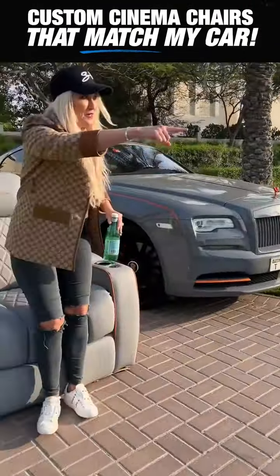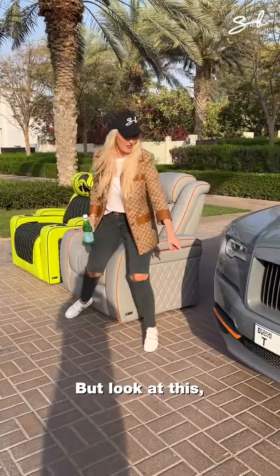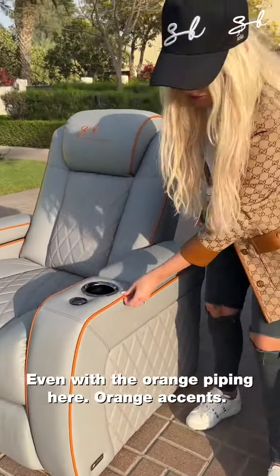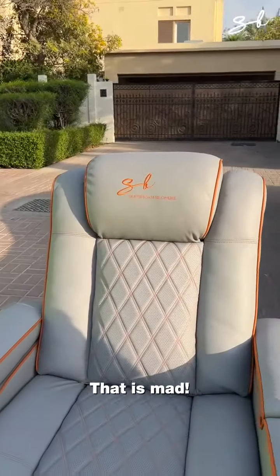Pull up. Back in. Got a little surprise for him. But look at this — they're pretty much exactly matched my Rolls colours, even with the orange piping here, orange accents. Look at this. That is mad.